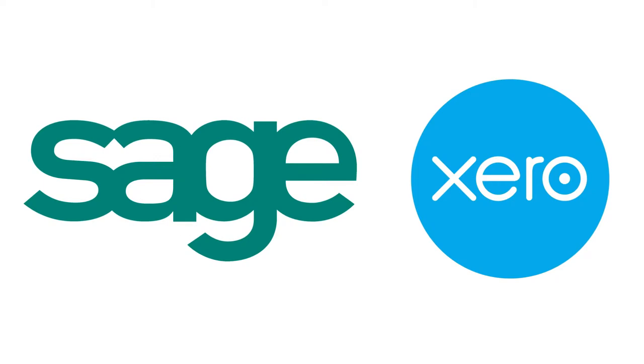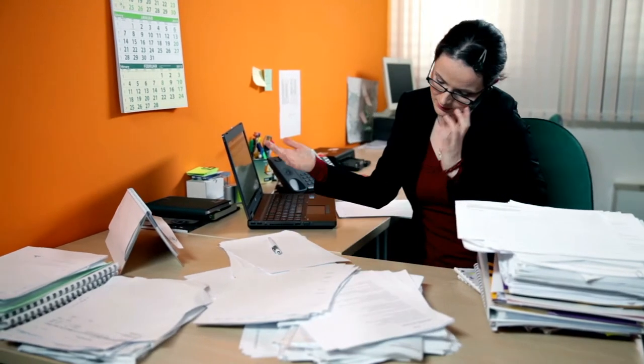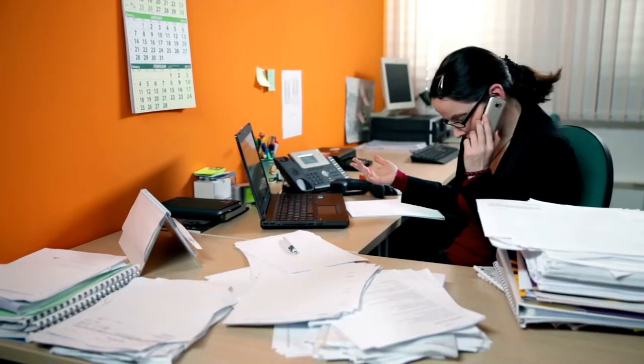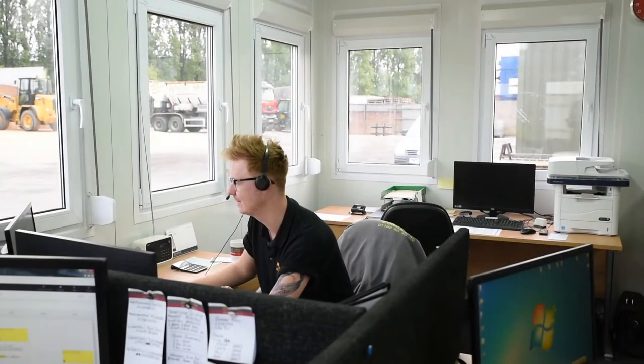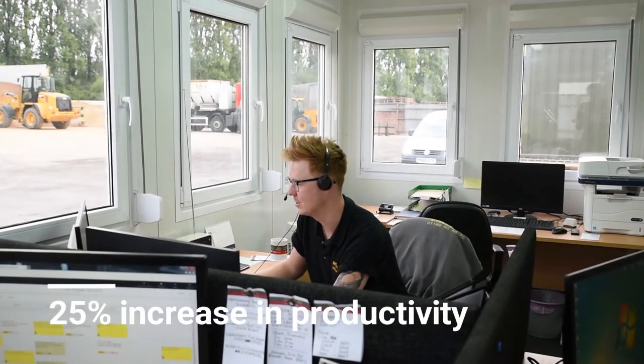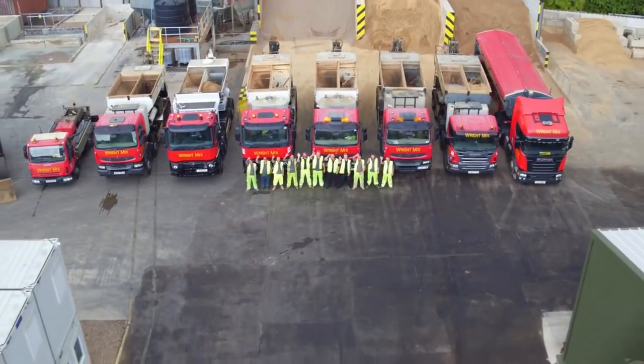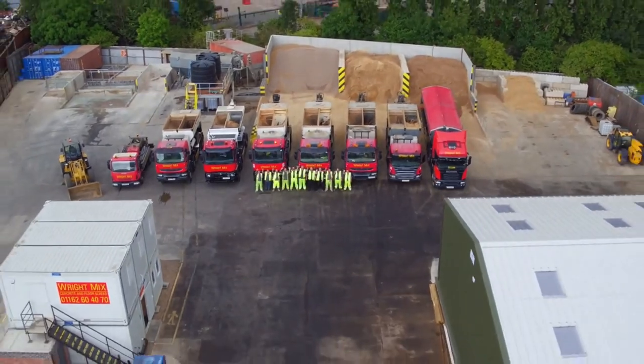And AgSmart integrates seamlessly into Sage and Xero accounts packages. So say goodbye to the paperwork, the duplication, the data entry and the human error. And let AgSmart manage your business seamlessly with a proven 25% increase in productivity. In six months time, you'll wonder how you coped without AgSmart.